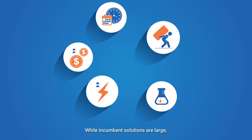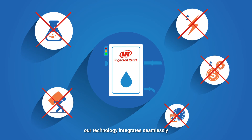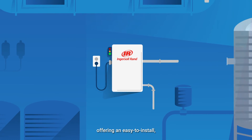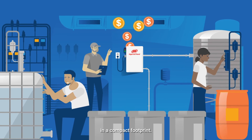While incumbent solutions are large, energy intensive and overly complex, our technology integrates seamlessly with existing systems, offering an easy to install, plug and play solution that delivers immediate value in a compact footprint.